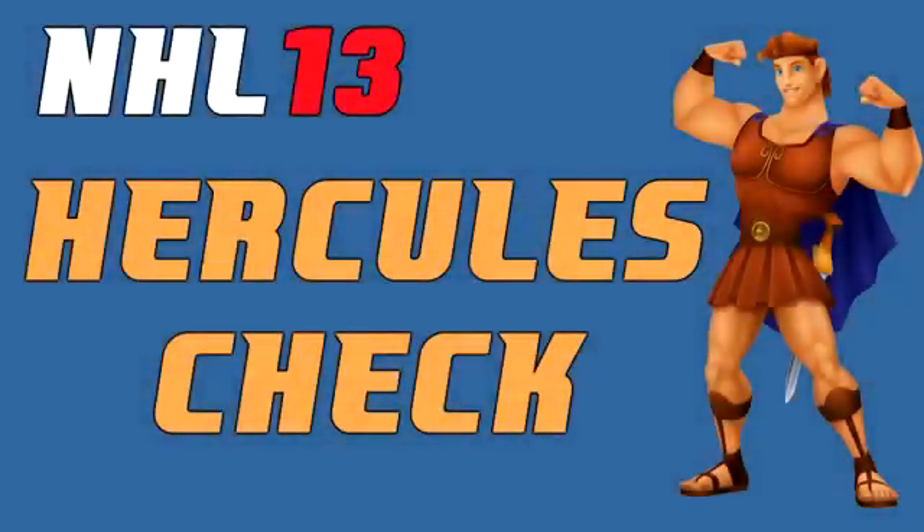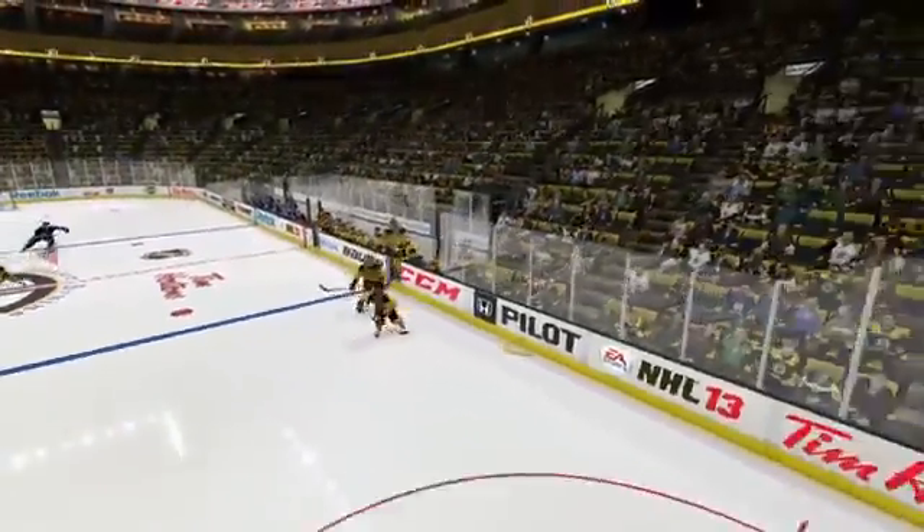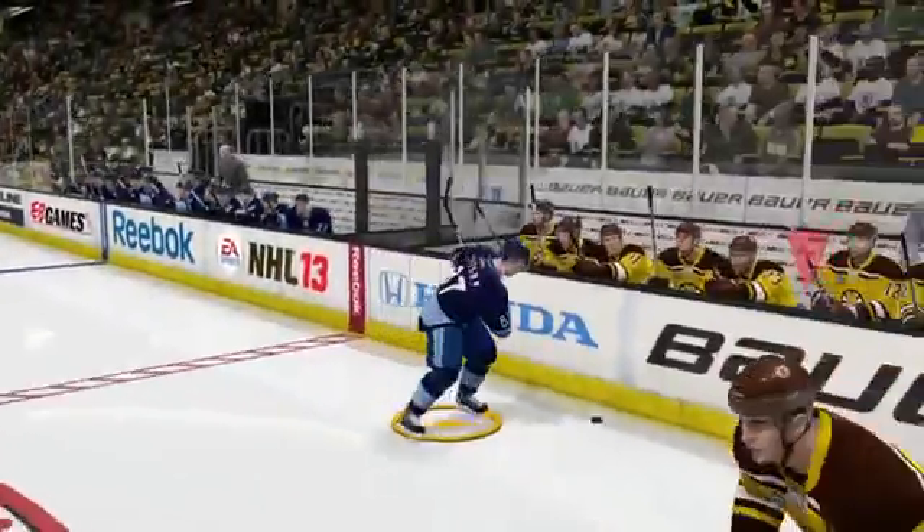How's it going boys, Johnny Superbman here. I want to show you guys something hilarious — this is what I call the NHL 13 Hercules check, baby. Crosby coming hard down the left wing, he's going to dump it in... oh what the hell happened? Charlie ejected Crosby into the stratosphere. Unbelievable.